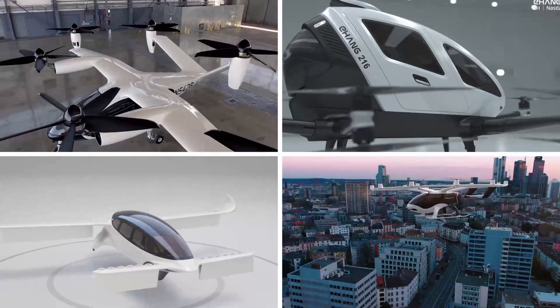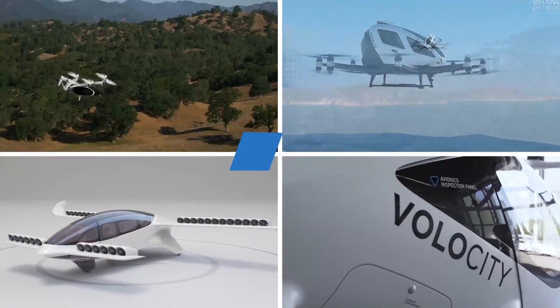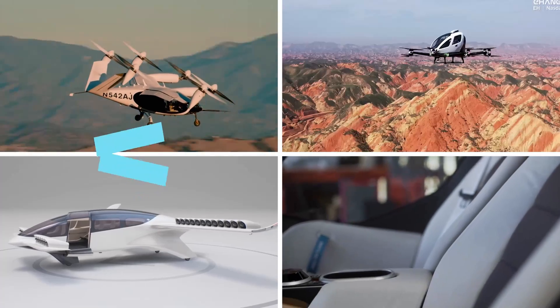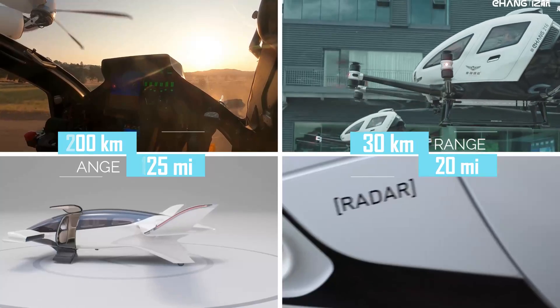In the previous videos, we have focused exclusively on electric vertical take-off and landing aircraft. Amazing machines, but they have a significant drawback in the form of limited range — up to 200 km, and multicopters are generally up to 30 km.